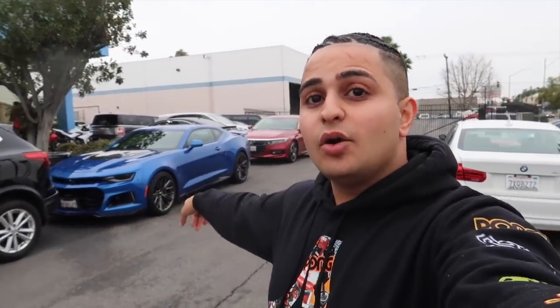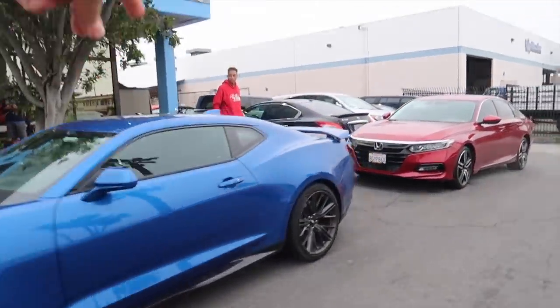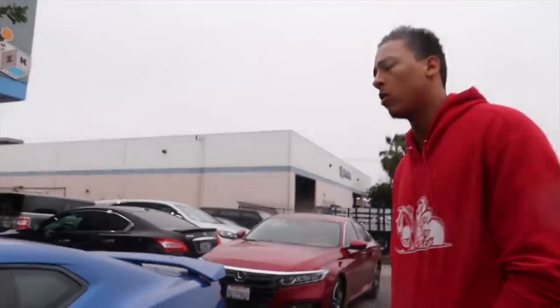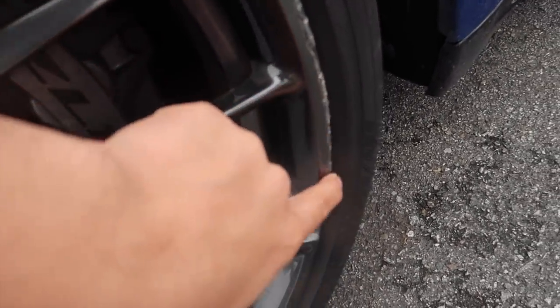Alright guys, comment down what do you guys want to see with the ZL1. Let me show you guys the ZL1 one more time. What do you think? Have you ever driven one? Obviously, right? You've driven every car. And it's only right he gets to do this. You're gonna have fun — I just reviewed one and it was amazing, like it's such a comfortable car, especially with the Recaro seats. And make sure you let him know what came like this, you know, the wheels are scraped up.